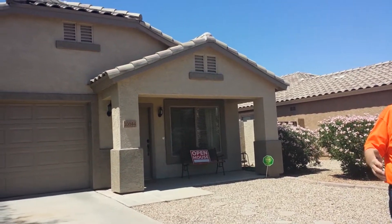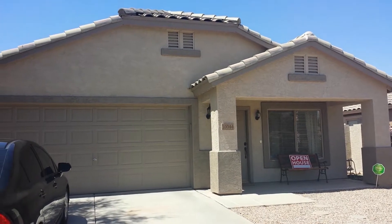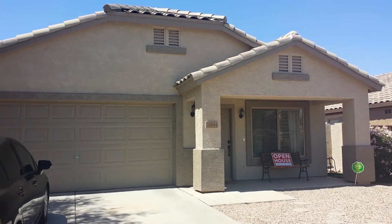I want to show you this lovely home, freshly painted. It just has all the marks of a great starter home — or ender home. We hope you'll come and take a look.